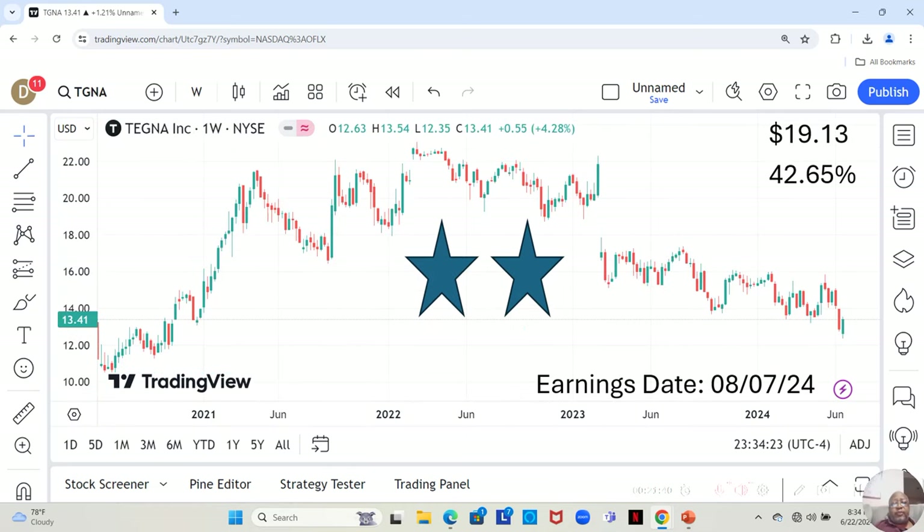We have Tegna Incorporated. They are a two-star, and had a positive week this week after dropping two in a row. They have an earnings report dropping on August 7th specifically. They are at $13.41 a share, and Yahoo analysts estimate they can move up to $19.13 in the next 12 months — a 42.65% increase.